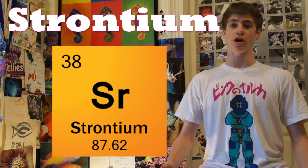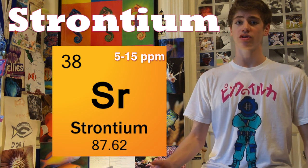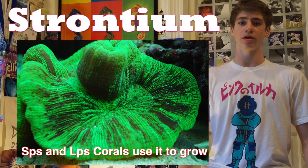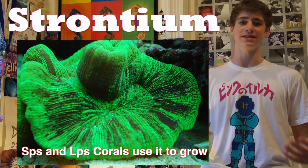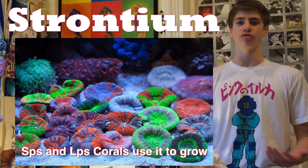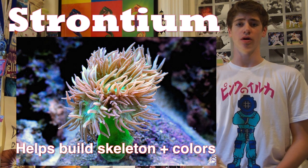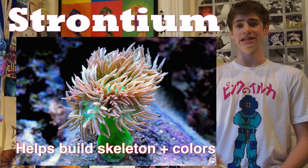Strontium should be kept from 5 to 15 ppm, which is the ideal strontium level. Corals and other types of algaes use strontium to grow just as they use calcium and alkalinity. Adding strontium has been shown to increase coral growth, and depending on the amount and type of livestock you have, you may need to add it once a week or less frequently such as once a month. Anyone who is keeping organisms that deposit calcium carbonate skeletons like SPS and LPS corals may need strontium too.